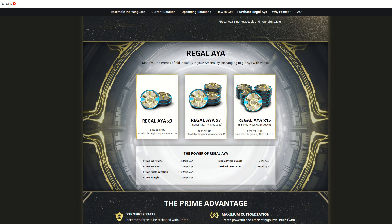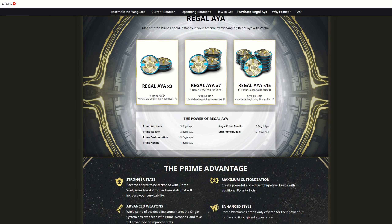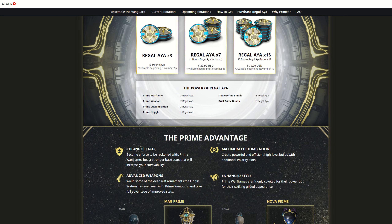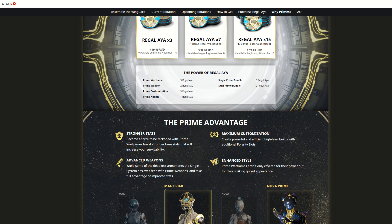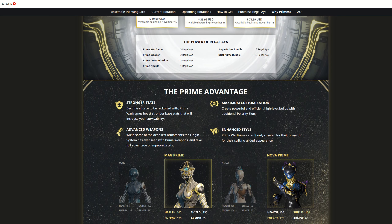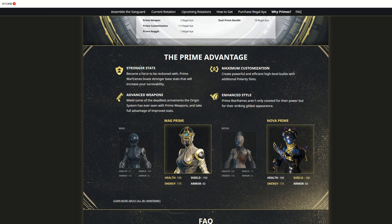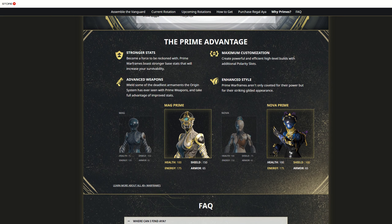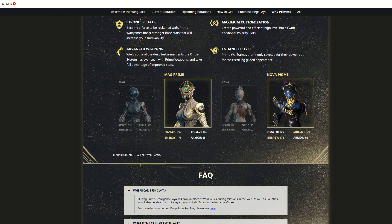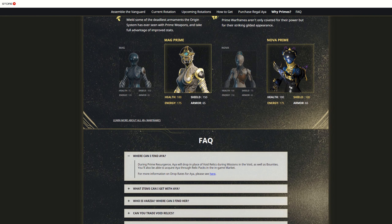Worth noting is that once this event ends, this vendor is going to stay there in Maru's Bazaar — she's going to remain there and have evergreen stuff in the store that you can spend Aya on. But there won't be any way of getting more Aya, so that's only going to be for people who have unspent resources from this event. The store is going to remain in the game, but you essentially won't be able to interact with it. As they've said, this is a test to see if this is going to replace the Prime Vault or exist alongside it. Aya is going to come back at a later point in some form.